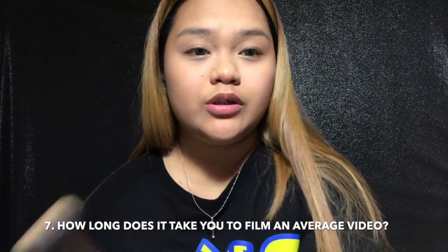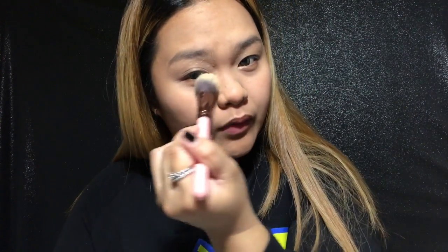How long does it take you to film an average video? It depends. If I'm doing like a full face look, the maximum would be around 45 minutes. But my experience lately with challenges — when I have someone with me in the video — it's about an hour or so.